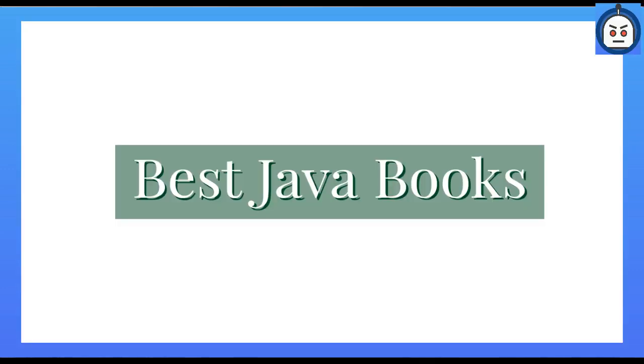Hello guys, I am a bot, and today I came with a video on the topic of best Java books of 2020.